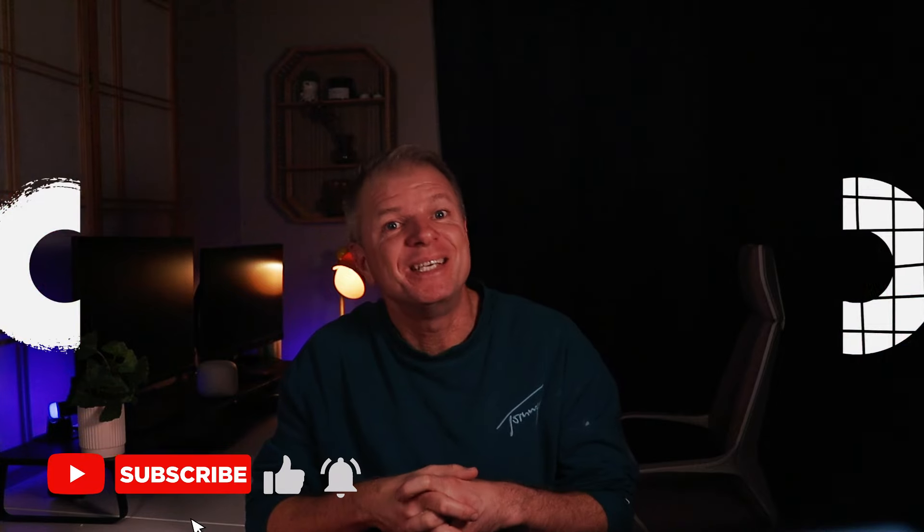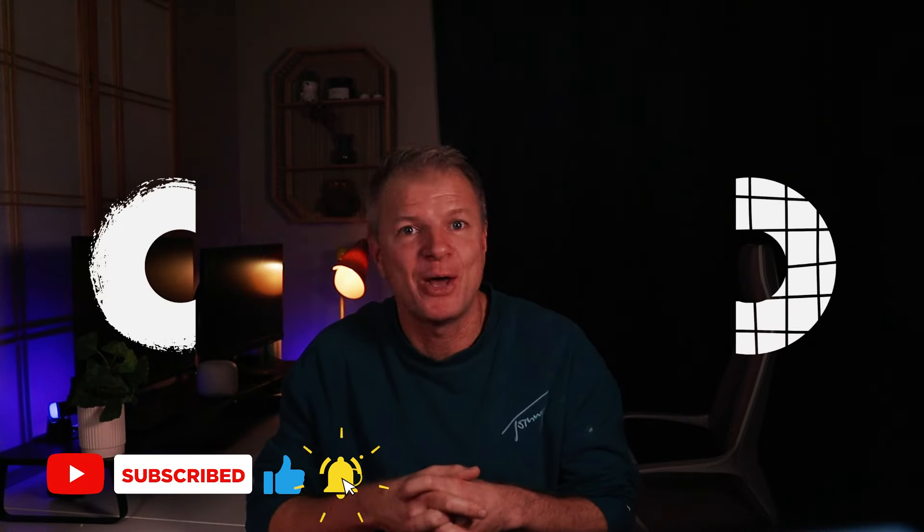That brings us to the end of the video. Thanks for tuning in to Design Construct. Please hit the like and subscribe button and I'll see you in the next video.